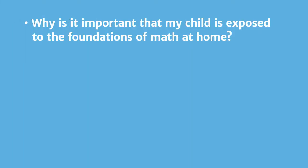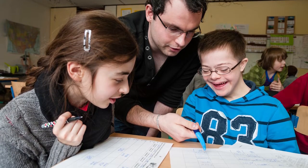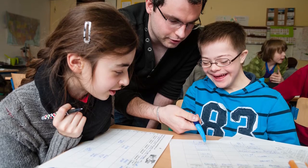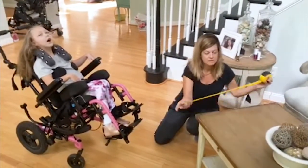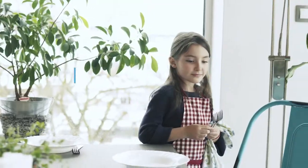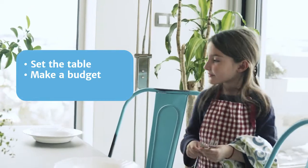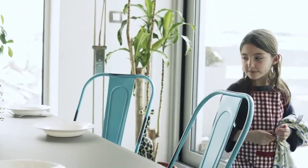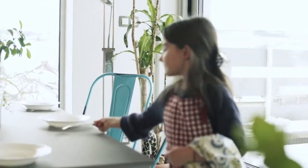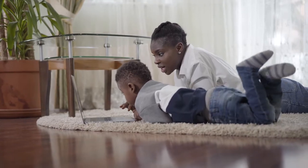Why is it important that my child is exposed to the foundations of math at home? Math instruction in school helps children gain the skills and confidence to make sense of the world around them. In addition, opportunities to engage in math are plentiful at home. Examples include being able to set the table, make a budget for grocery shopping, and fill up the gas tank in your car. By engaging your child in opportunities like these to use their math skills in everyday activities, you can help your child generalize skills learned at school.